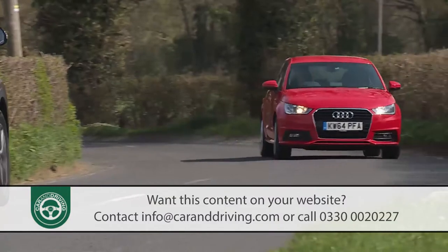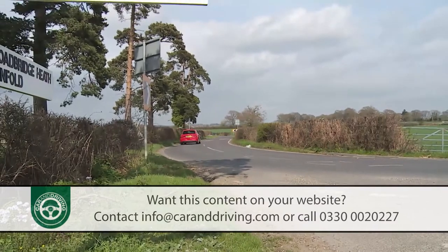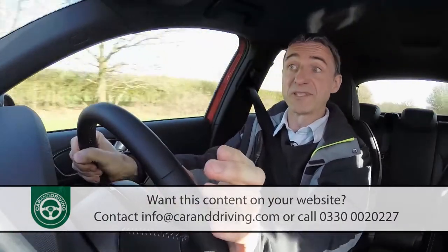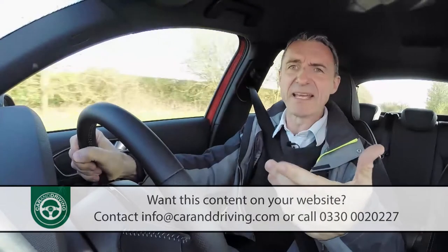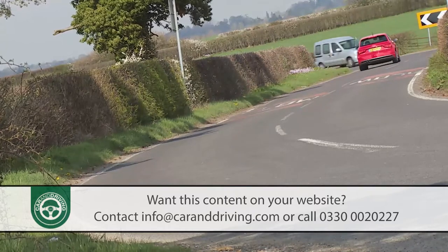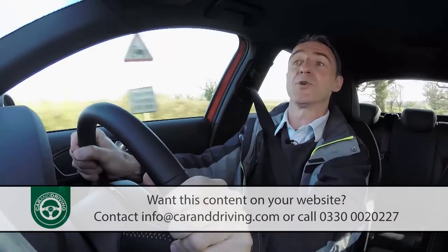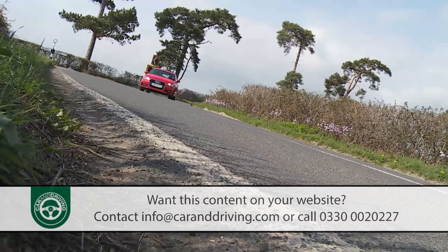Both use turbocharged TFSI engines, and the most interesting of the pair is the least expensive one-litre unit. Replacing the old four-cylinder 1.2, this is Audi's very first three-cylinder power plant, and it's a good one, with 95 PS on tap. That's enough for more performance than you expect from a car boasting a modest 160 Nm of torque. You have to keep the unit spinning at over 1500 rpm to make meaningful progress, but as long as you do, it's a reasonably perky companion. 62 miles an hour is 11.1 seconds away from rest on the way to 116 miles an hour, and if you gun the engine, your progress will be accompanied by a brilliant, raspy thrum that makes you feel like you're going a lot faster than you really are.